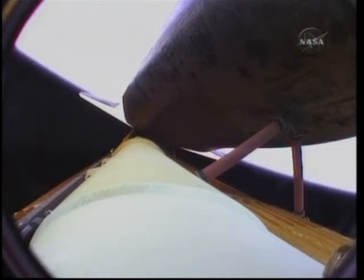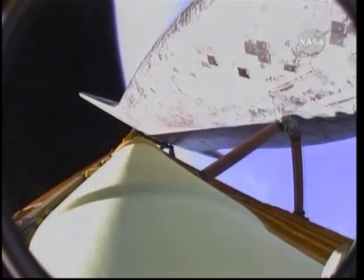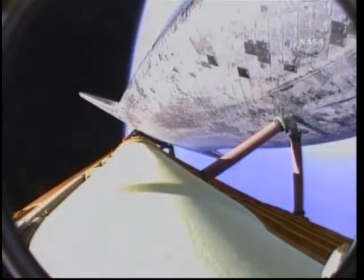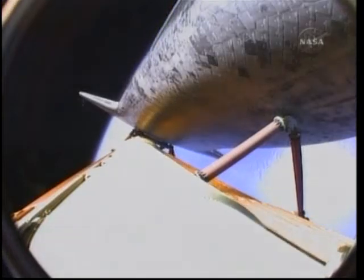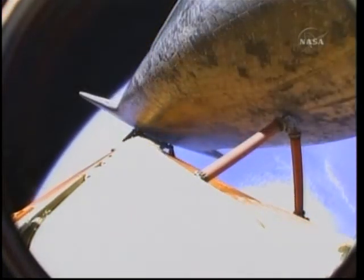Standing by for the guidance system to take over control of Atlantis and roll the vehicle to a heads-up position. This roll to heads-up allows for improved communications. Atlantis, you are pressed to MECO and single engine Zaragoza 104. Copy, press to MECO, single engine Zaragoza 104. Atlantis can reach a safe orbit on two engines now.